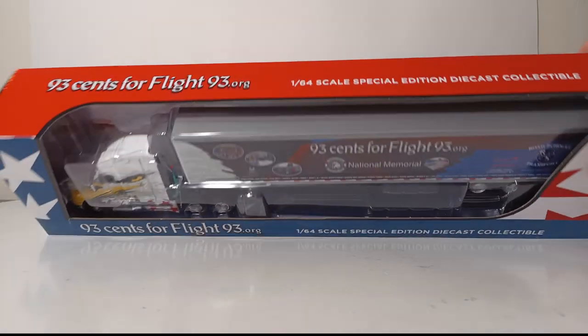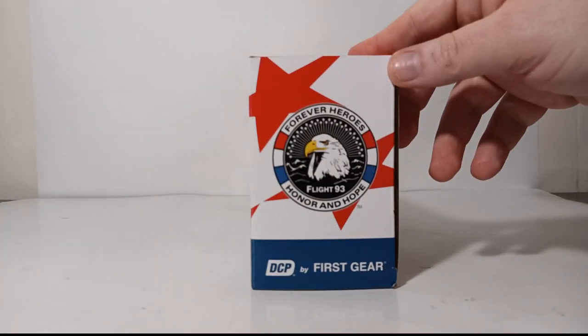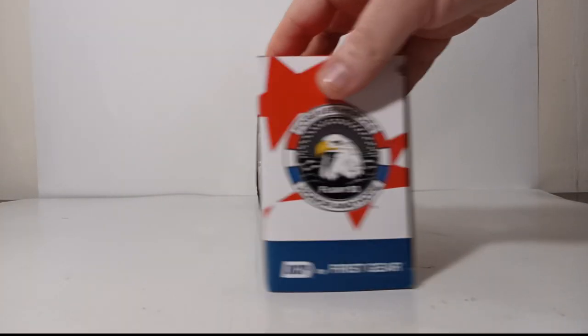The side flaps have 'Forever Heroes,' 'Flight 93 Honor and Hope,' and 'DCP by First Gear.' The other side displays the same.